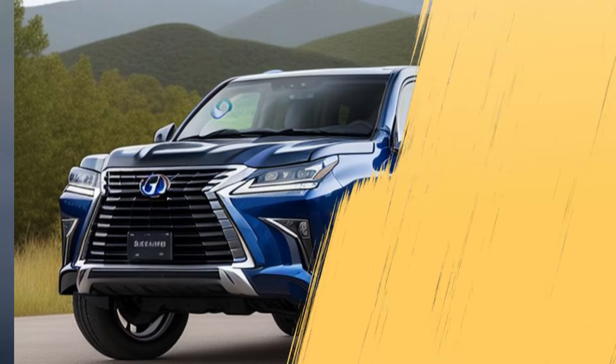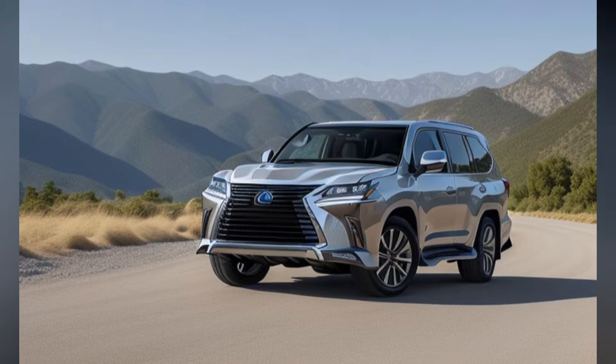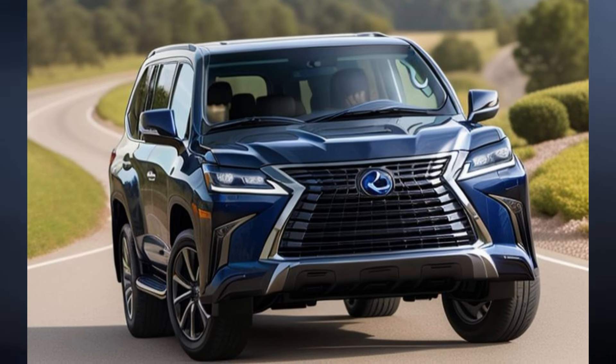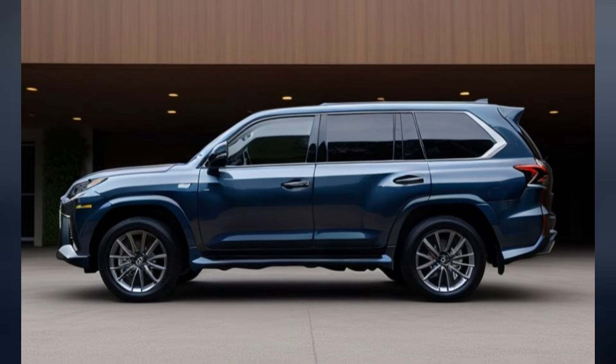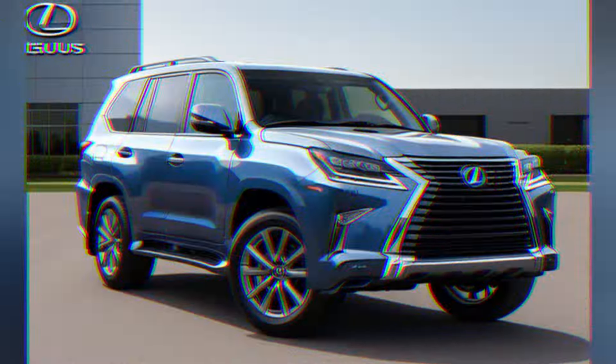Cutting-Edge Technology. The 2026 LX570 Hybrid is equipped with the latest technology to enhance safety, connectivity, and driving pleasure. Lexus Safety System Plus 3.5 includes adaptive cruise control, lane-keeping assist, automatic emergency braking, and pedestrian detection.